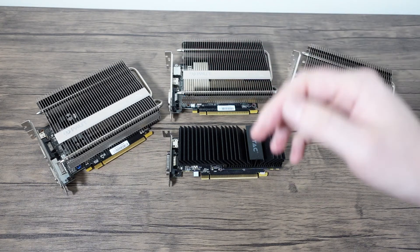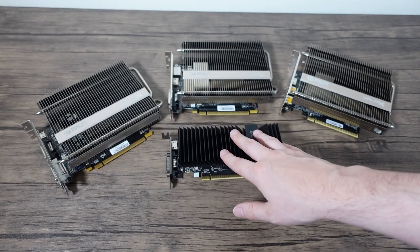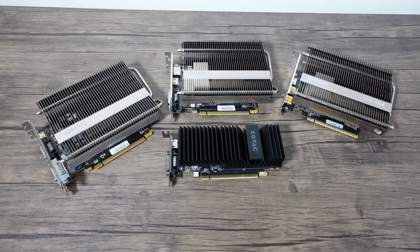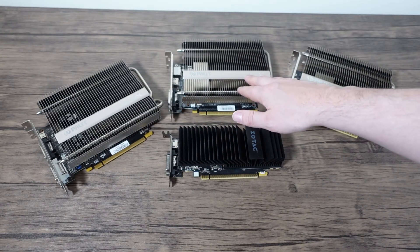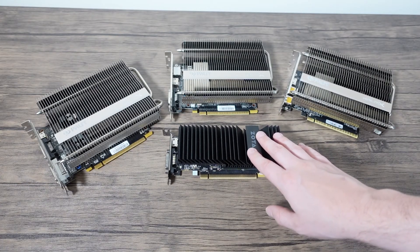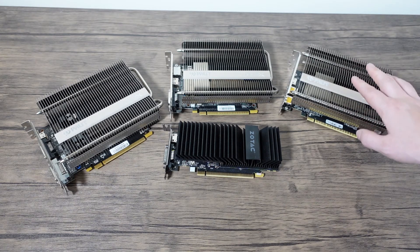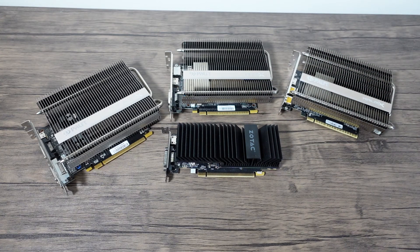Let's look at some benchmarks and games with these cards so you can see the performance difference between, say, a GT1030 and a GTX 1650. This card is double the price of this. In the second-hand market, these are about £100, these are about £60–£70, and these can be picked up for about £40–£50 depending on where you get it. These are in the £100-plus mark if you can actually find one. I wouldn't pay more than £150 brand new for this. Let's get on to the benchmarks.